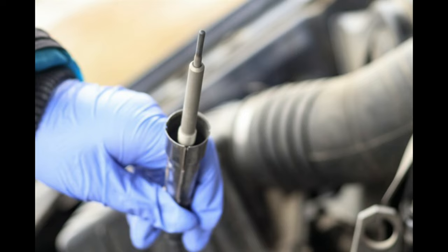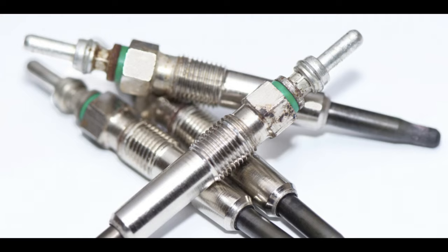If a new glow plug doesn't remedy the problem, take a look at other parts of the circuit, mainly the timer. The timer's job is to turn the plugs off once the correct temperature has been reached. A faulty timer may keep the plugs on for too long, wearing them out, or even not turn the plugs on at all.